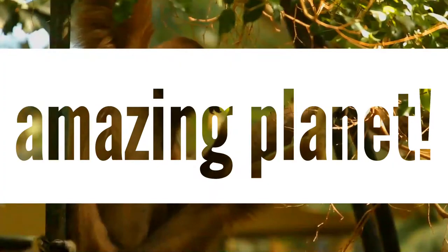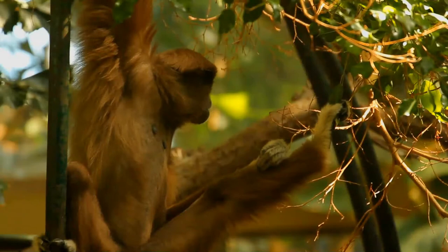Is wildlife a favorite topic of yours? Just curious. Well, let's begin.